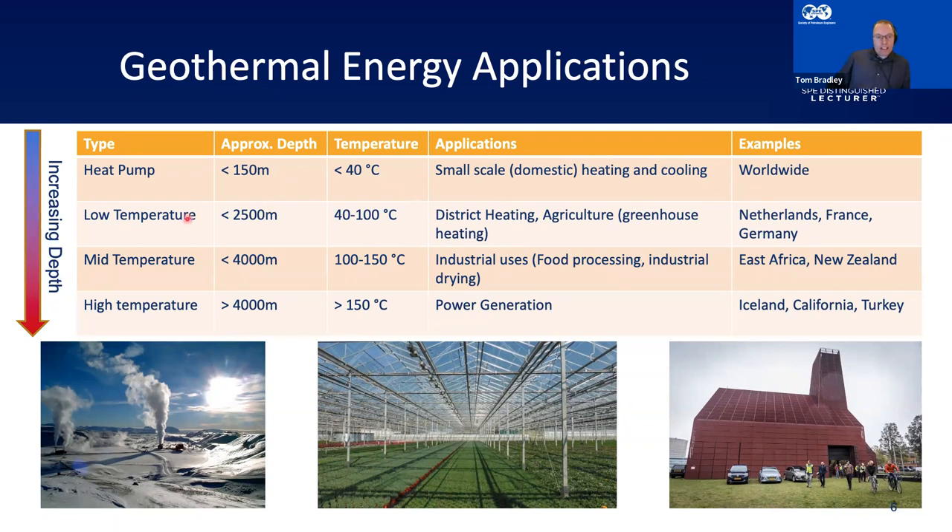Going a bit deeper — down to about 2,500 meters — we're looking at temperatures of about 40 to 100 degrees Celsius. Good examples of applications here are district heating and agriculture. Being based in the Netherlands, this is commonly what I see. There's actually a geothermal installation in the centre of Den Haag. Geothermal in the Netherlands was actually started by greenhouse owners looking to reduce their heating costs — they tried a geothermal project and it worked.